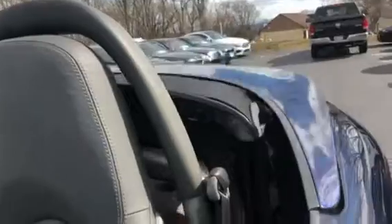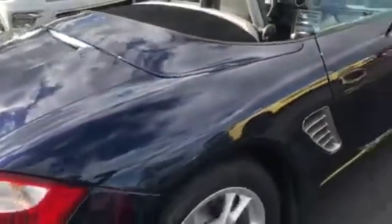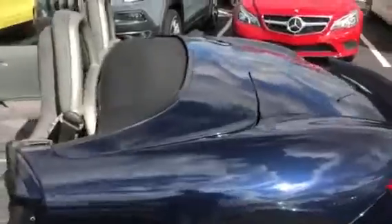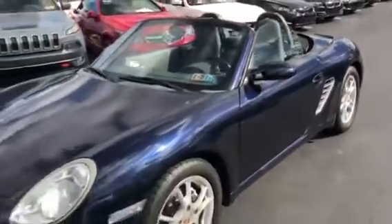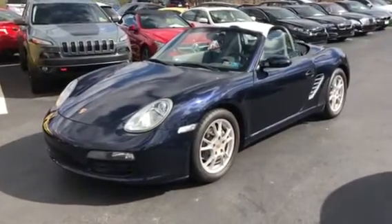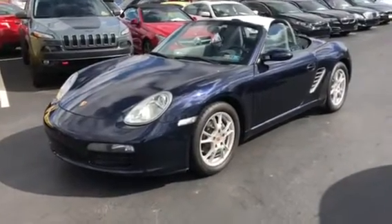You do have the spoiler in the back that comes up, as well as the convertible top function — let's do that. That's it with the top down. Overall she's in great shape for being 11 years old with 62,000 miles on her — new tires, runs really, really well.